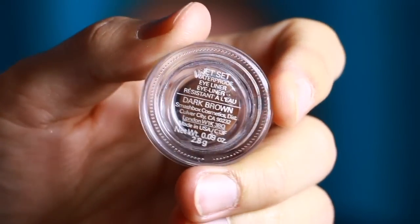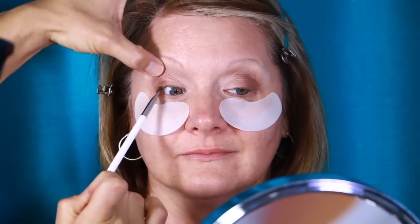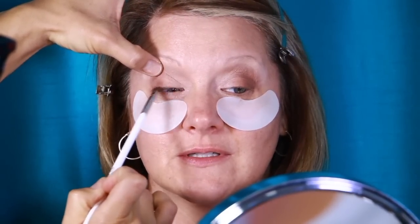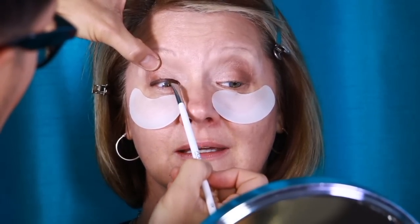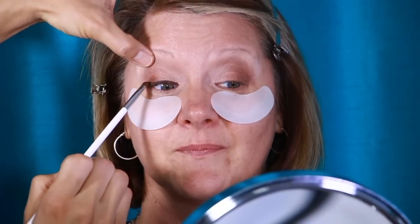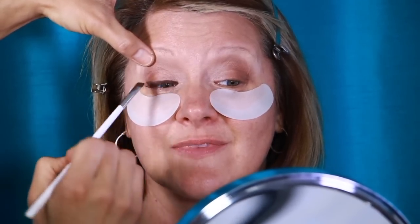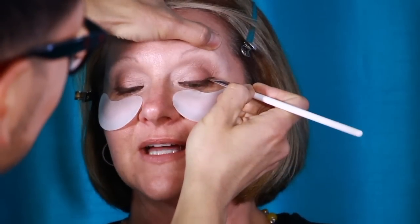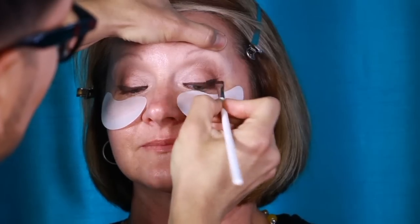I'm keeping the lid lighter right in the center. Now I'm going to show you the waterproof eyeliner from Smashbox in dark brown. This is a discontinued product, but you can still get a few on Amazon — look in my description box for a link. I am really strongly defining the eyeline with this product. If you have darker hair or darker skin tone, you can use a black gel liner, but because my client is more fair-skinned with a lighter tone to her hair and complexion, I'm using dark brown.